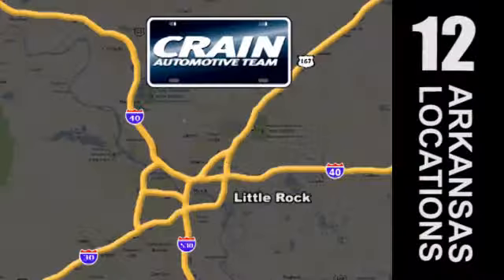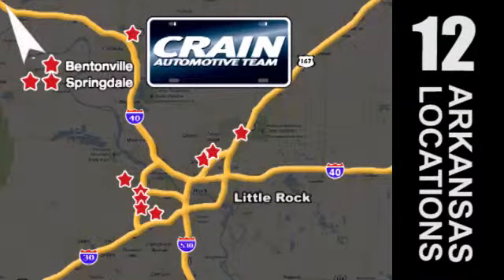Visit us anytime at craneteam.com. Go, go, go — crane team's got them. craneteam.com.